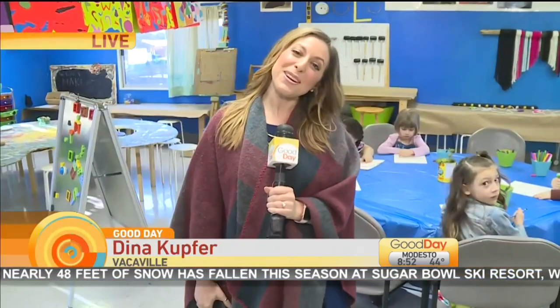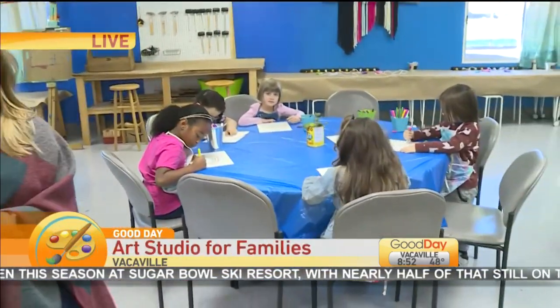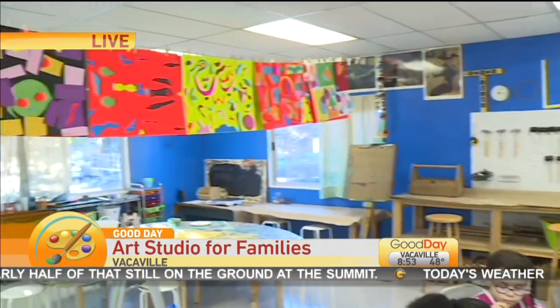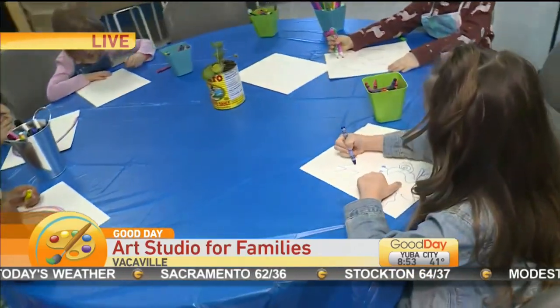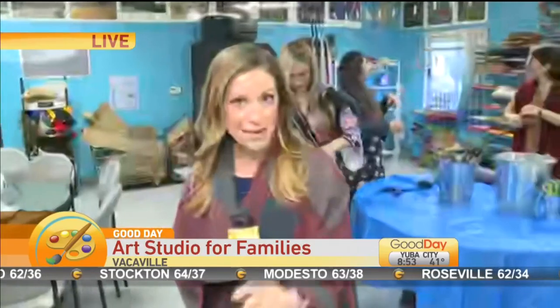It's a great family art studio called Make — an art studio for families. We're live in Vacaville to explain how it works. Good morning, happy Wednesday! We've got the kiddos here in Vacaville. This is called Make, and this is a beautiful art space for all families — anyone who wants to come out, all ages. There are so many great activities for the kids, but also for parents who get into the art themselves. So I want to show you how families can get involved.